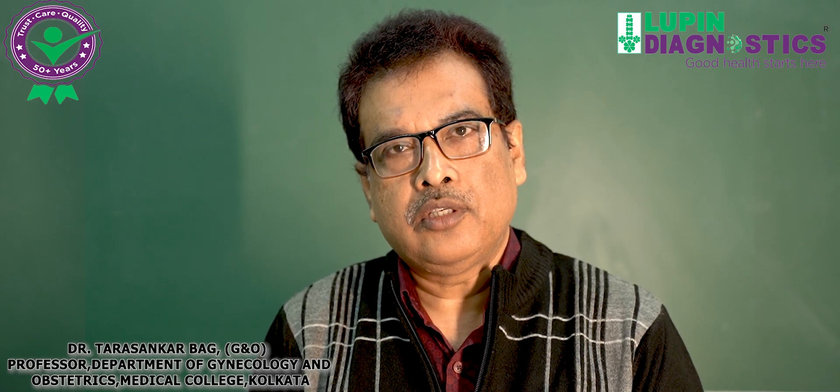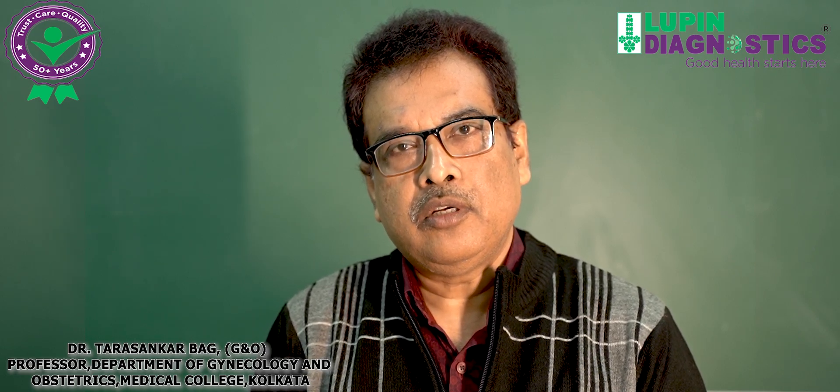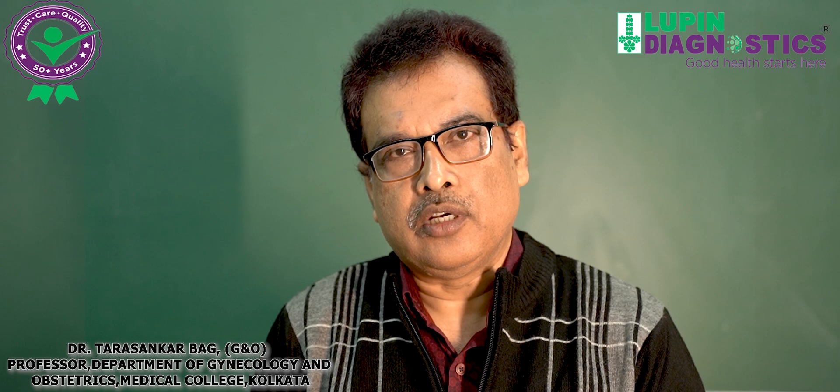I am Professor Dr. Tarashankar Bhak. I am Professor of Eden Hospital Medical College, Kolkata.